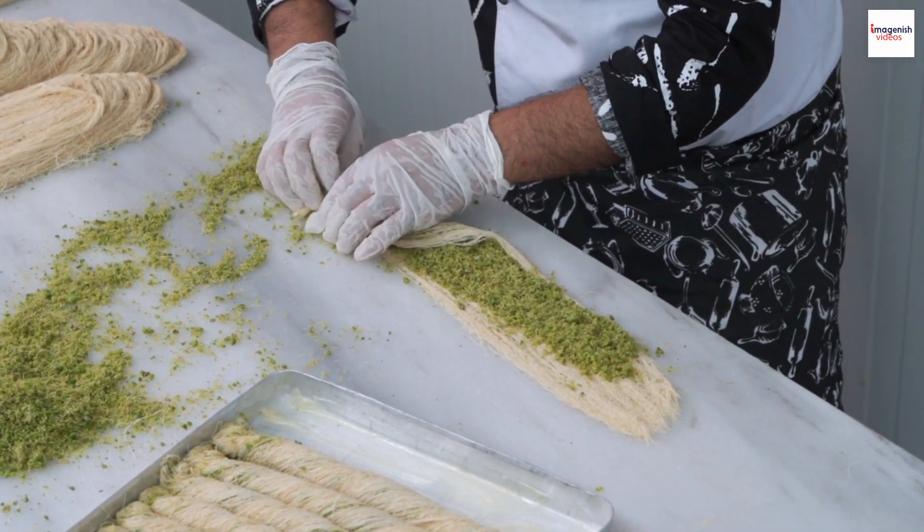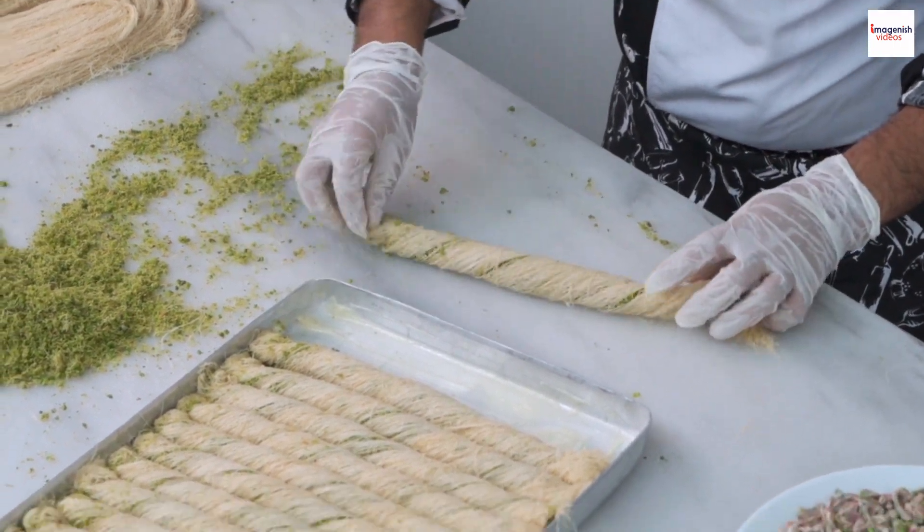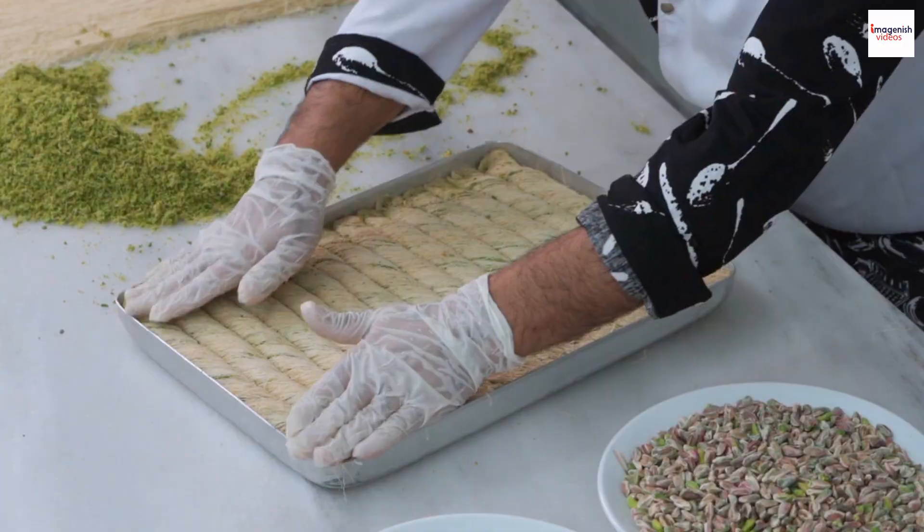Ever wondered if you could try making Lebanese baklava at home? The good news is, you can. While it requires a bit of patience and skill, crafting your own baklava can be a rewarding experience.